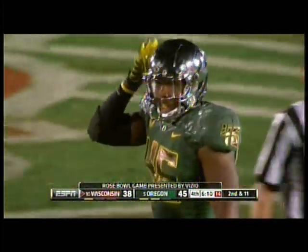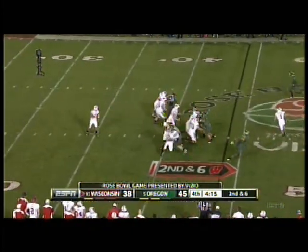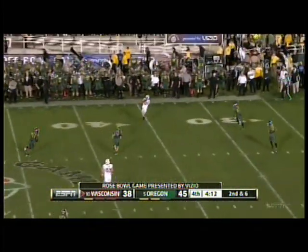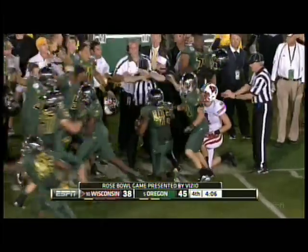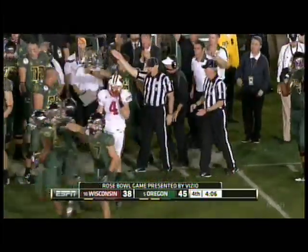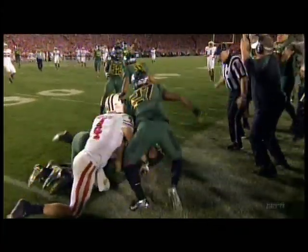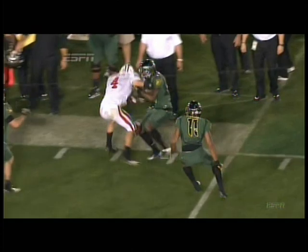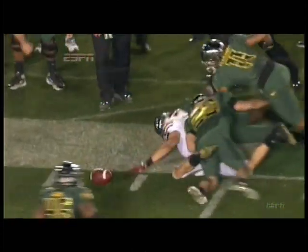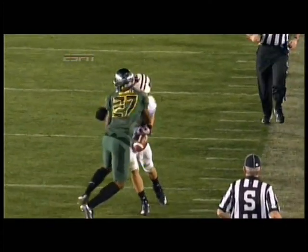Second and 11. Play action. Got a man open — Aberderis, at the 30. Fumble! The Ducks pounce on it. Aberderis lost the ball on that sideline. It looks like Chip Kelly jumping up there — I thought he was going to try to recover it. Michael Clay got over there in the middle of it and comes up with the football. Now watch from behind — the ball is free. Watch Clay go diving. Clay got it. Mitchell knocks it away after he was beaten badly by Aberderis to get open, but good job of knocking the ball loose.